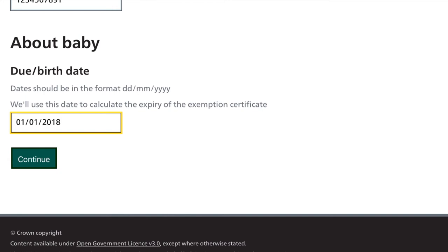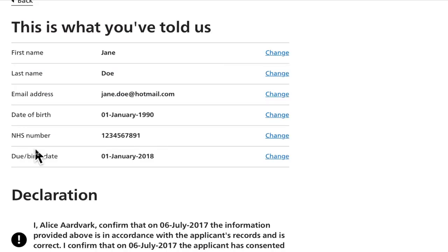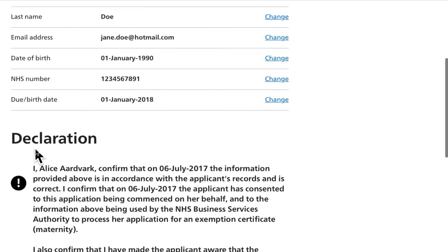I would say to other midwives that are using this system: not to worry about it. You just need to do it a couple of times and you'll be very familiar with it.